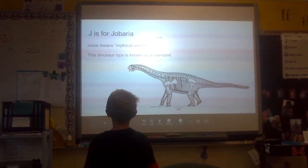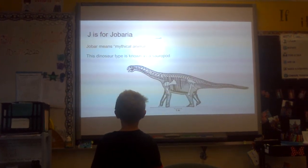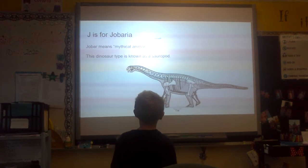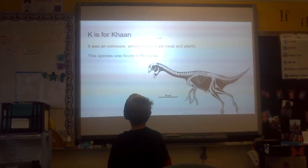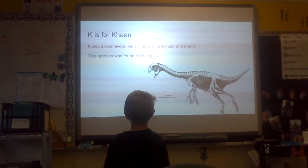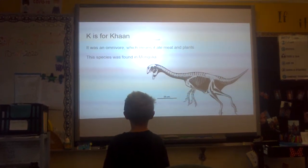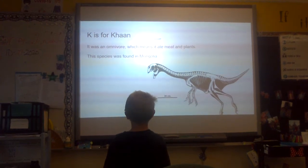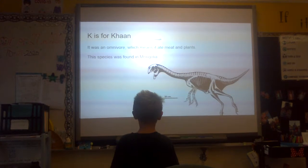J is for Jabaria. Jabaria means mythical animal. This dinosaur type is known as a sauropod. K is for Kyan. It was an omnivore, which means it ate meat and plants. This species was found in Mongolia.